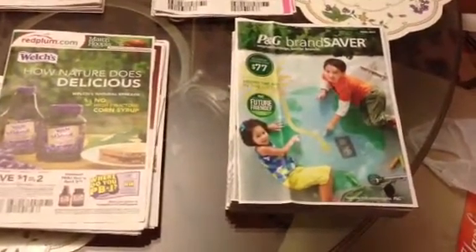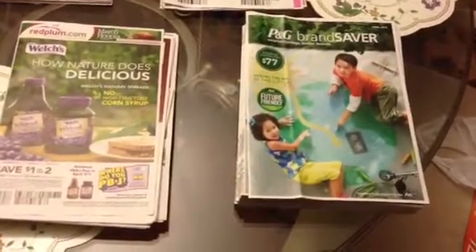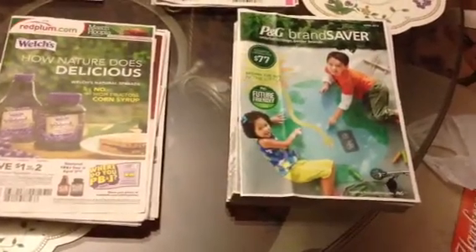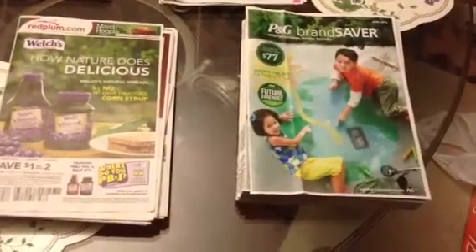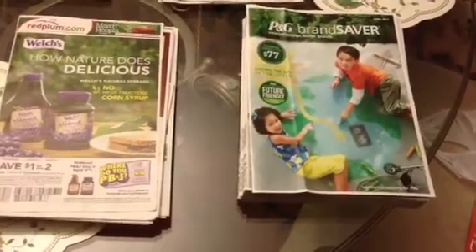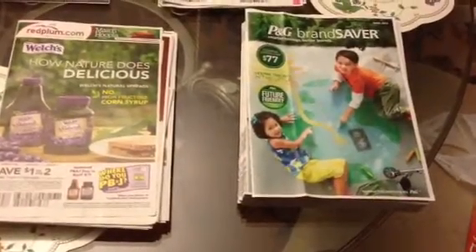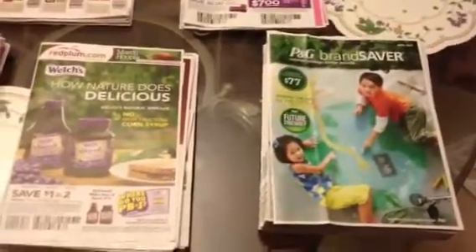Hey, what's up everyone, this is BeReal2011. I'm just making a quick video showing you guys today's coupon inserts for April 1st. There were quite a few of them — four different ones — so I'm just gonna go fast and let you know which ones I got and see if you guys have the same ones.